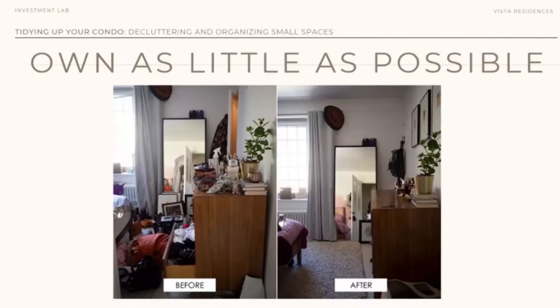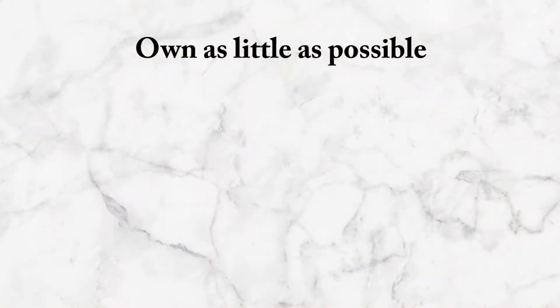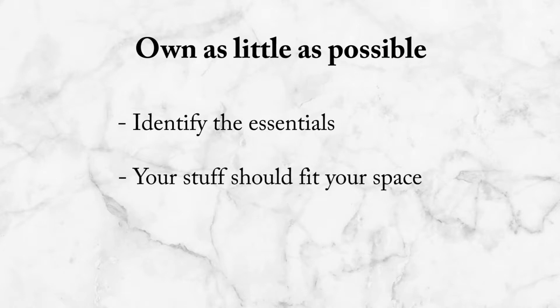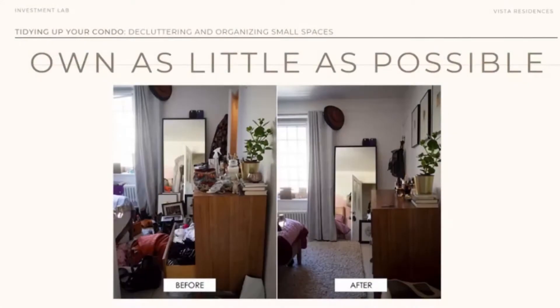Own as little as possible. It's difficult because as we go through the year, we accumulate a lot of stuff. But really, that's the trick — own as little as possible. Identify your essentials. Your stuff should fit the space. If you have a small space, you cannot overwhelm it with a lot of stuff. Before buying anything, ask yourself whether it's a need or a want. That will help you limit not just your spending habit, but also minimize unnecessary stuff in your space.